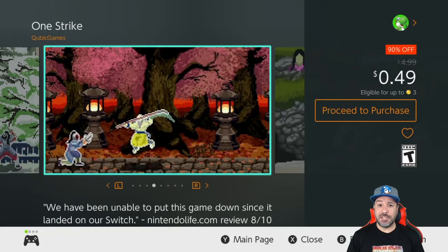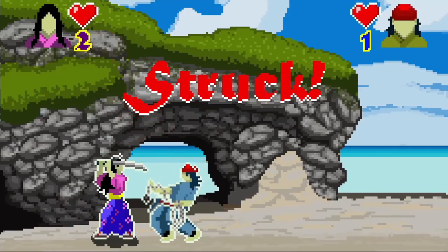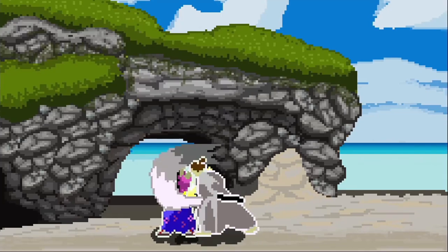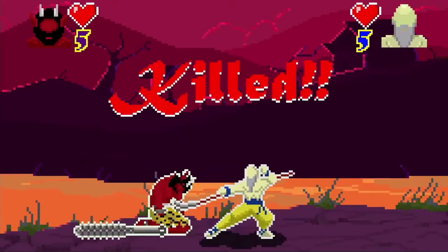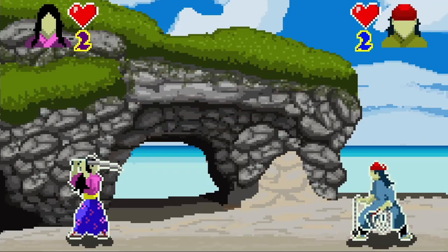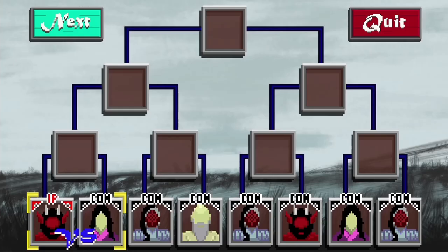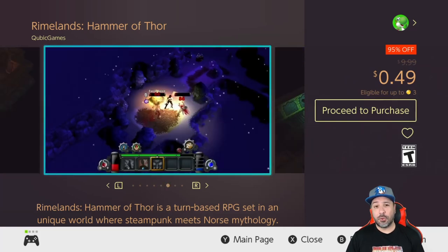Another great pickup at 49 cents — 90% off — is One Strike. This is basically a samurai-type combat game where, as the title suggests, you solve everything in just one strike. The gameplay is super addictive despite the simple pixel graphics, and you can also splurge on the complete edition for a dollar 49.